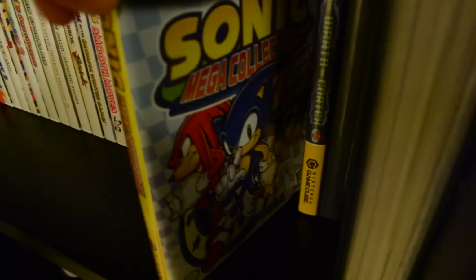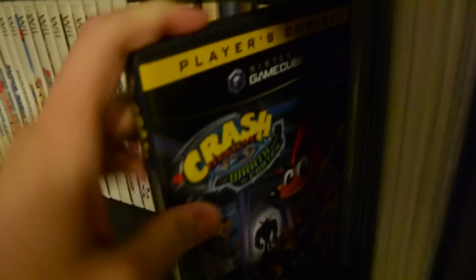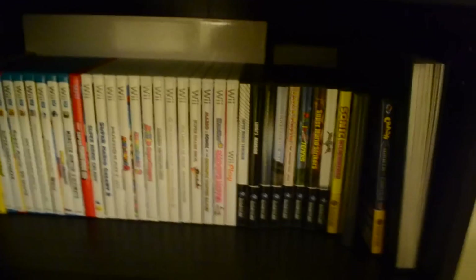Soul Calibur 2 — I'm not big into the fighting genre, but because Link's in it, I kind of got it, and I love playing this with my girlfriend. She kicks my ass, so that's fun. Sonic Mega Collection is also really cool — Sonic 1 and 2 and all that. Crash Bandicoot — I like Crash. I'm not going to make the obvious meme reference, but it's a great game. And then in this blank case is Lego Star Wars 2, but I'm not going to open it up because it's just the disc. That concludes all those games.